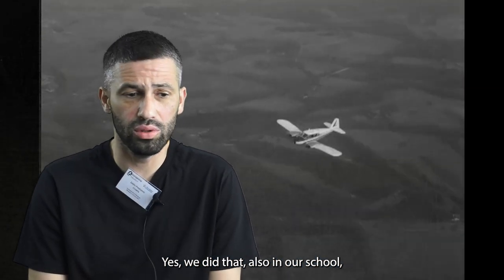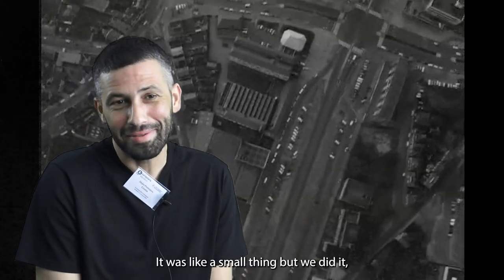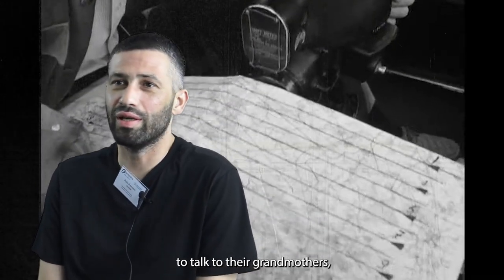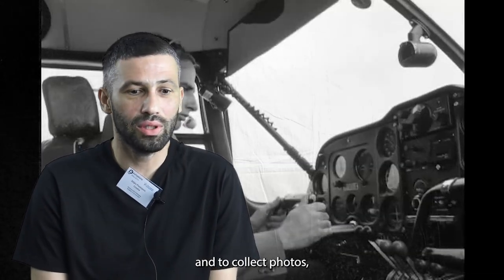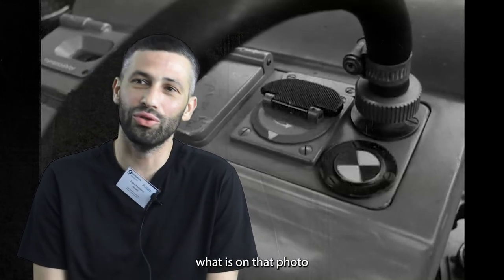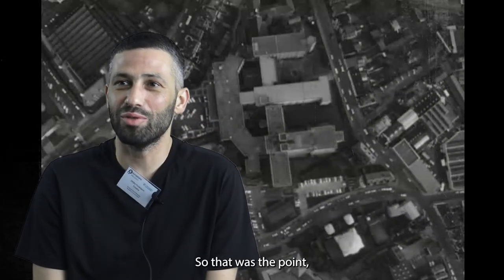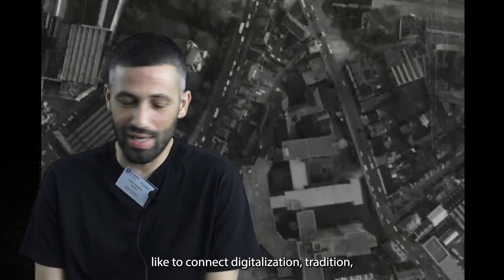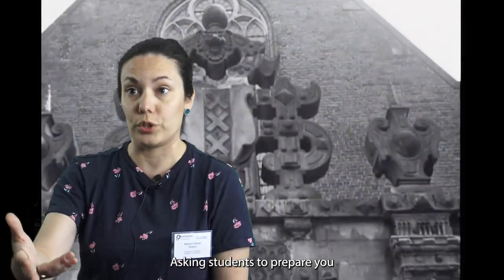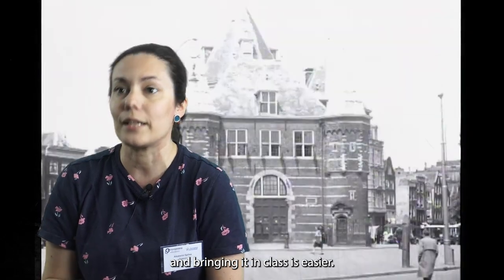We did that also in our school — we did a digitalization of old photos. It was a small project, but the students were tasked to talk with their grandmothers and collect photos, digitalize them, and then we discussed what is in those photos and how that had an influence on the community they are from. The point was to connect digitalization, tradition and community.